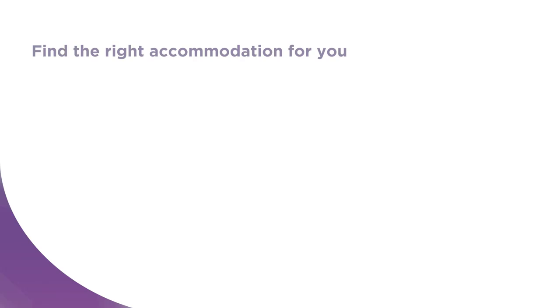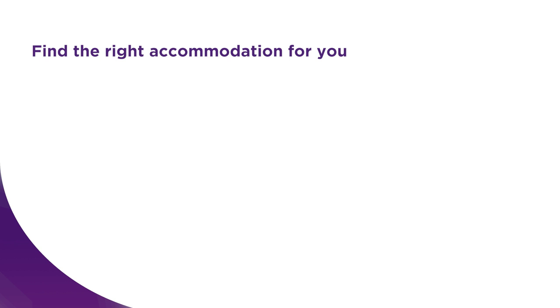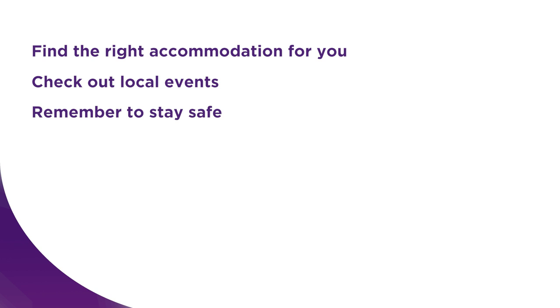So remember, take some time to find the right accommodation that is close to local services, transport and uni. Check out local events and remember to stay safe. If you haven't watched our previous video about arriving in Brisbane, also check it out. If you want to know more about life at UQ, tune in to the next video.